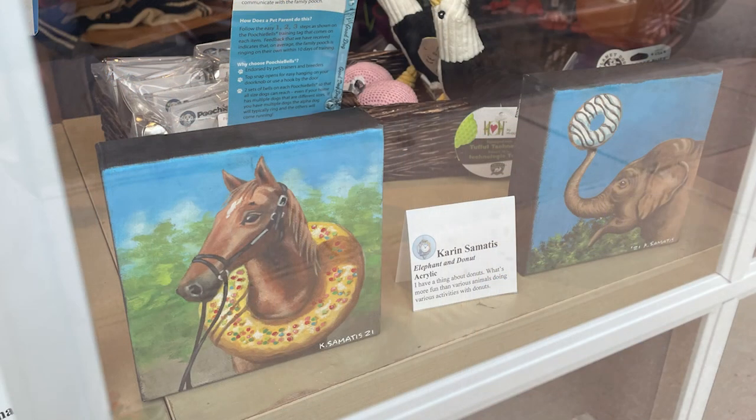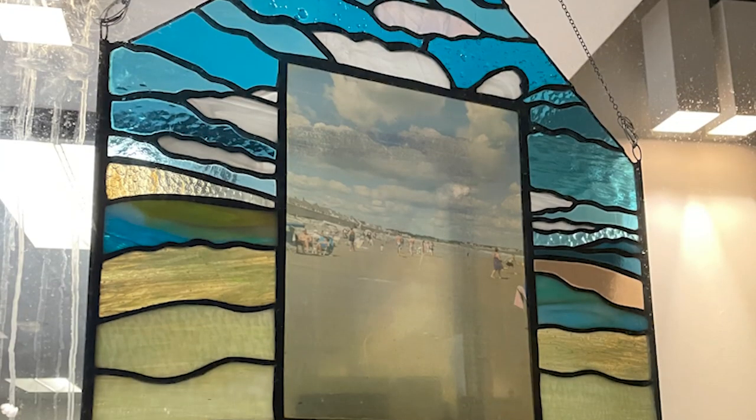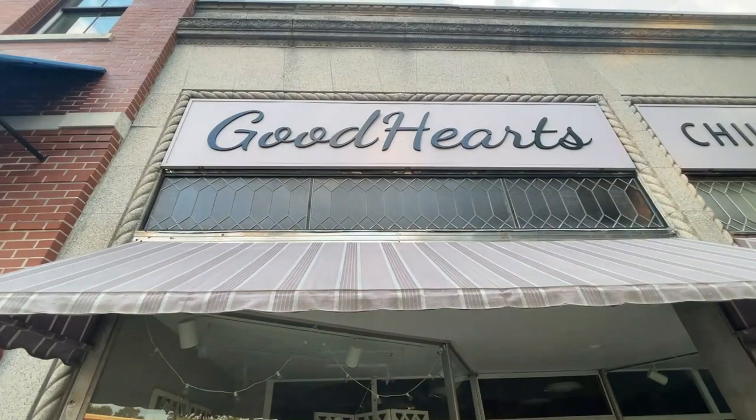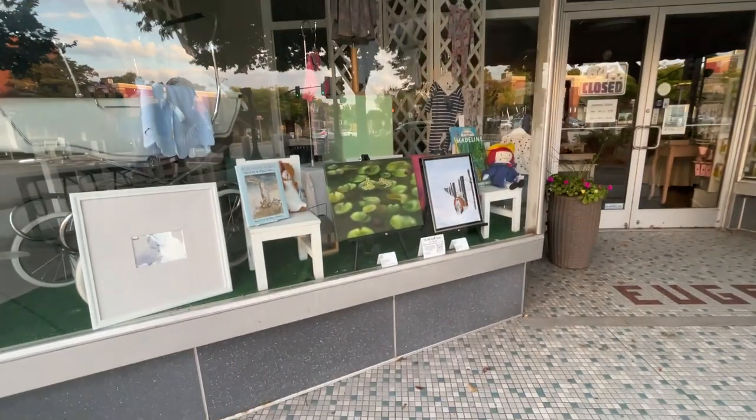All the way down to Everything But the Dog. Every year it's growing, and this year we actually have more than 40 artists and over 70 works of art — it's just wonderful. People will see oil paintings, acrylic painting, watercolors, pastels, stained glass, mosaic, fabric art, digital illustration, and embroidery. It's really beautiful.